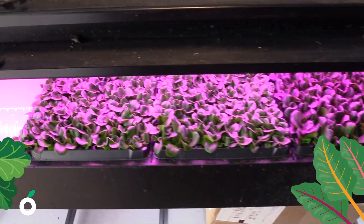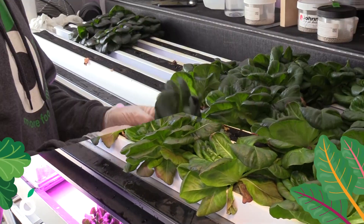A constant 70 degrees inside the farm, 70 percent humidity. Year round, 800 heads of lettuce a week.